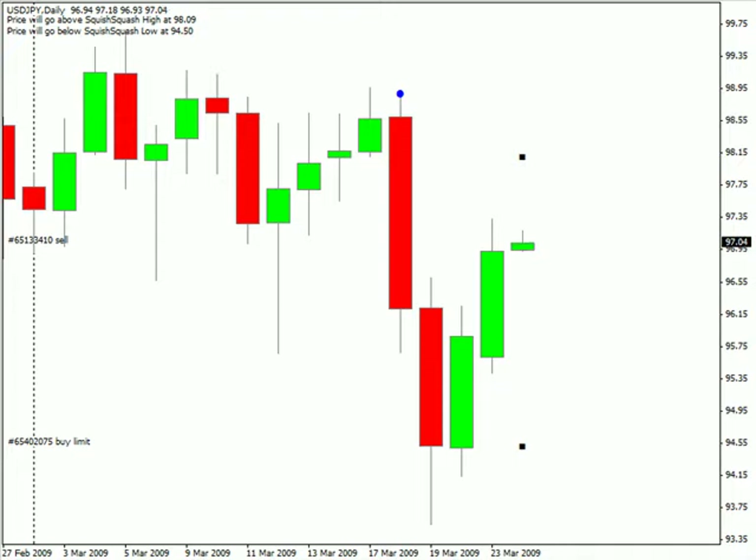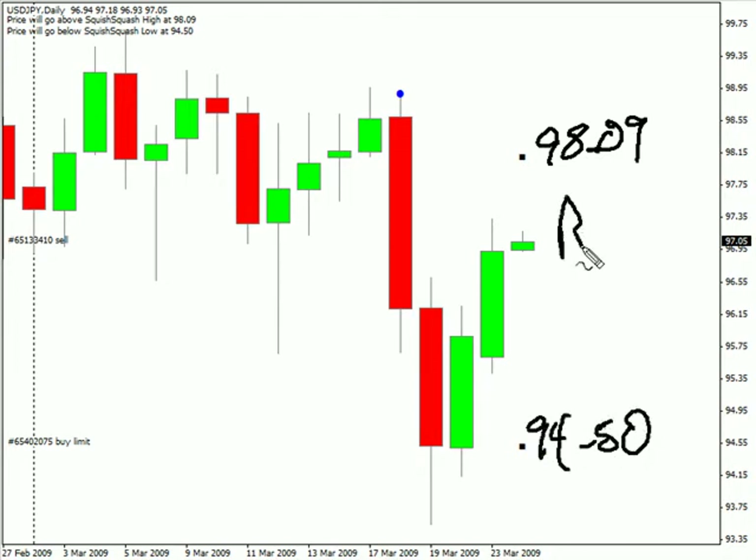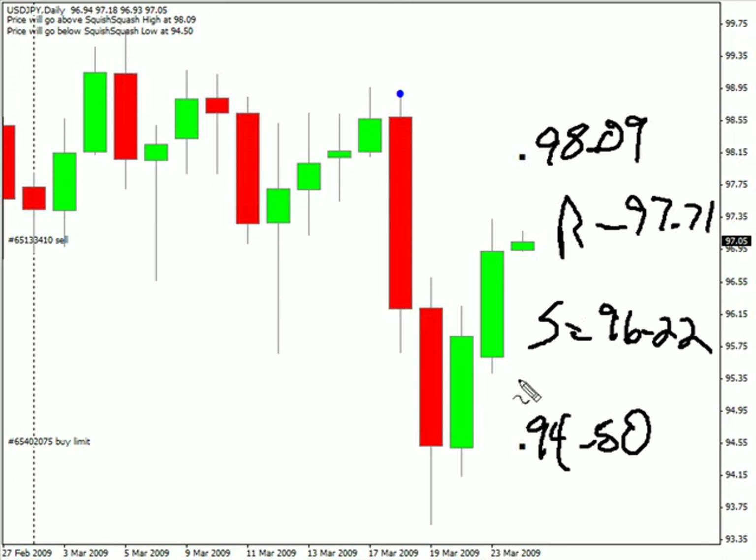We are looking at the US-Japanese pair first. This particular pair we are expecting to move as high as 93.09 and potentially as low as 94.50. Do look for some resistance around 97.71 and look for some support around 96.22. This pair did close up after gapping down on the open.